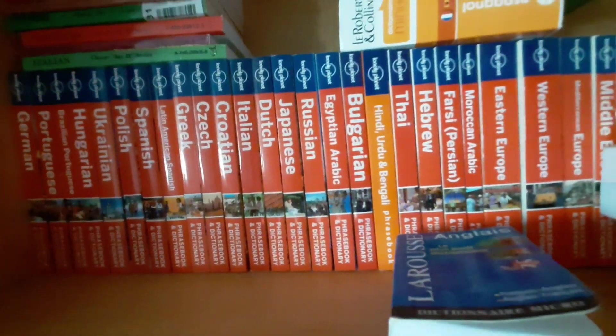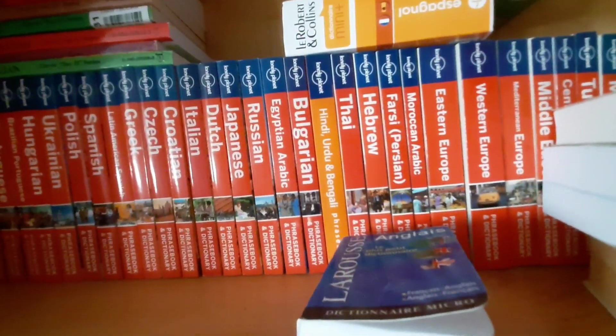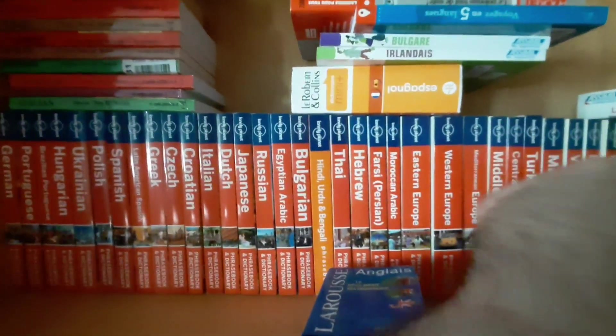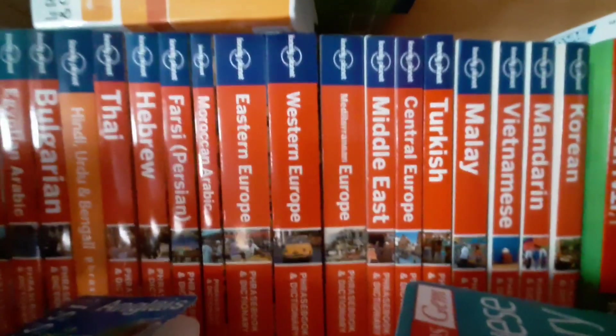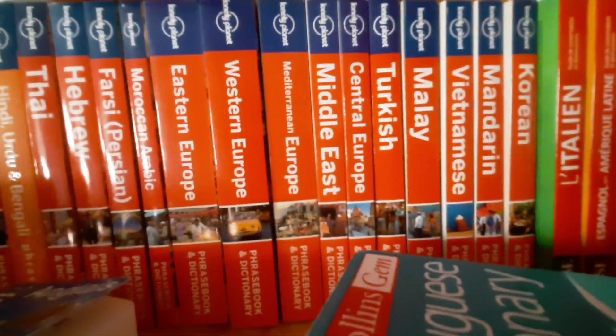Continuing the Lonely Planet collection: Bengali, Thai, Hebrew, Farsi, American Arabic, Eastern Europe, Western Europe, Mediterranean Europe, Middle East, Central Europe, Turkish, Malay, Vietnamese, Mandarin, and Korean.